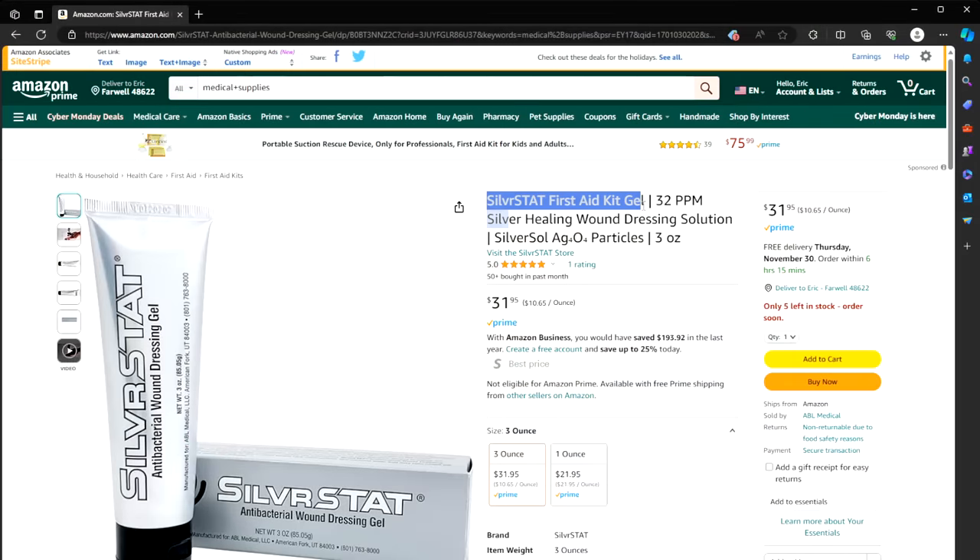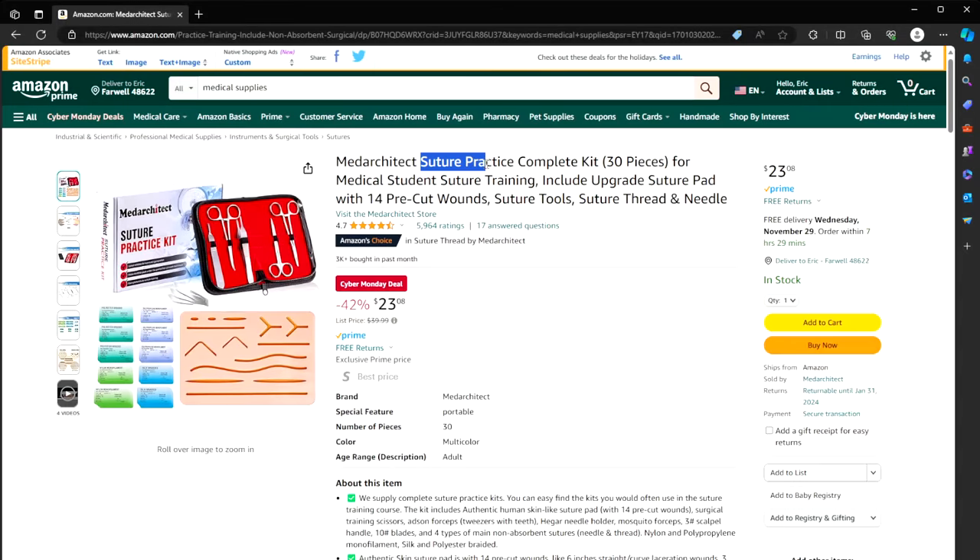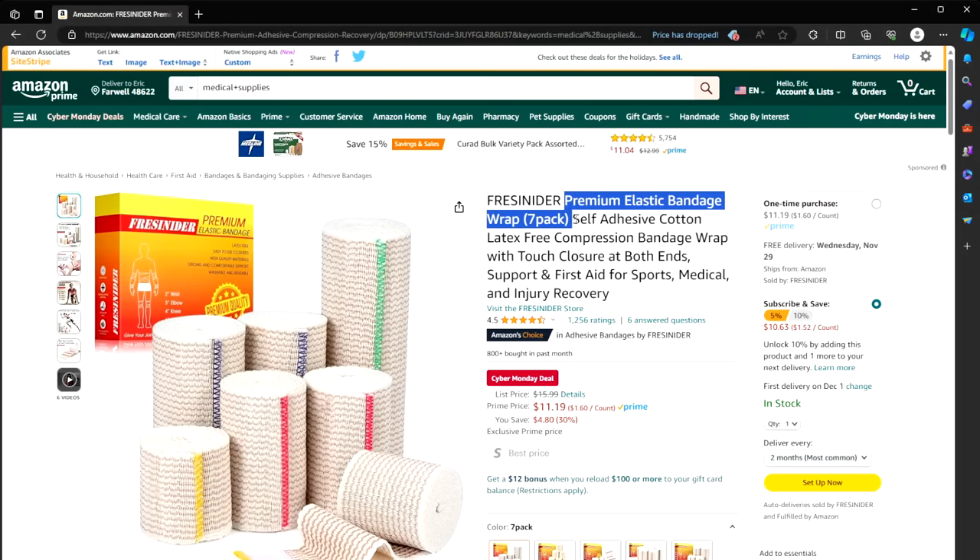Silverstat first aid gel — a silver healing wound dressing solution, along the same lines as colloidal silver or zinc. It's a natural antimicrobial, so if you get a cut, this will help it heal nicely. Or a suture practice kit for $23 instead of $40 — it's called a practice kit because it's technically illegal to sell for actual use without a medical license, but it's the same real sutures you can practice with. Also a seven-pack of self-adhesive cotton elastic bandages for $11 instead of $16.